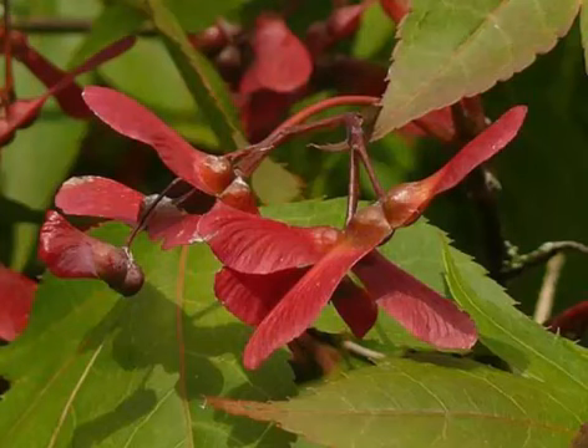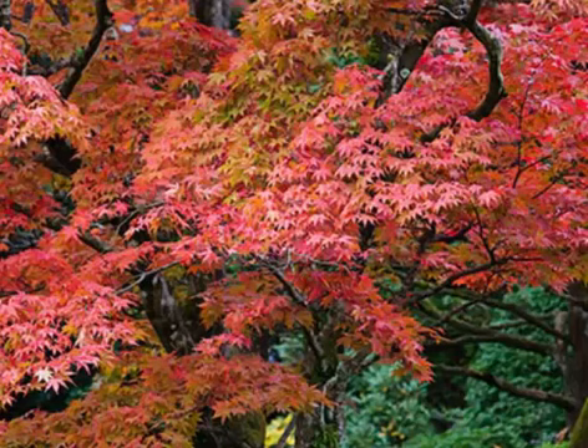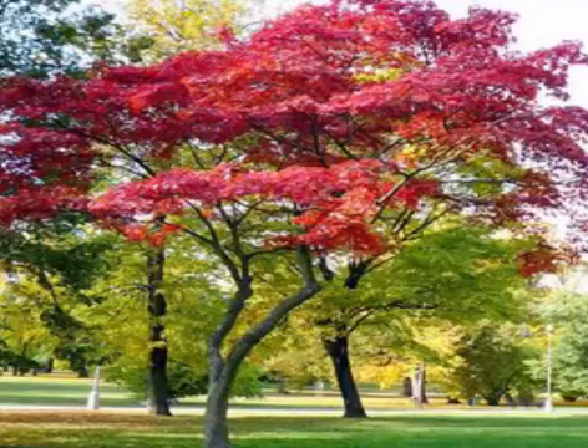Japanese maple Emperor 1 is a good choice for northern gardens as its leaves open a bit later than most, helping it avoid late spring frosts. It also offers brilliant scarlet-red fall color, growing well in part shade and moist, well-drained soil. Sango Kaku features green leaves that turn brilliant yellow in fall. After the leaves drop, the stems show off a bright coral-red color. Japanese maple Bloodgood offers deeply cut, purple-red leaves that hold their color well through the summer.